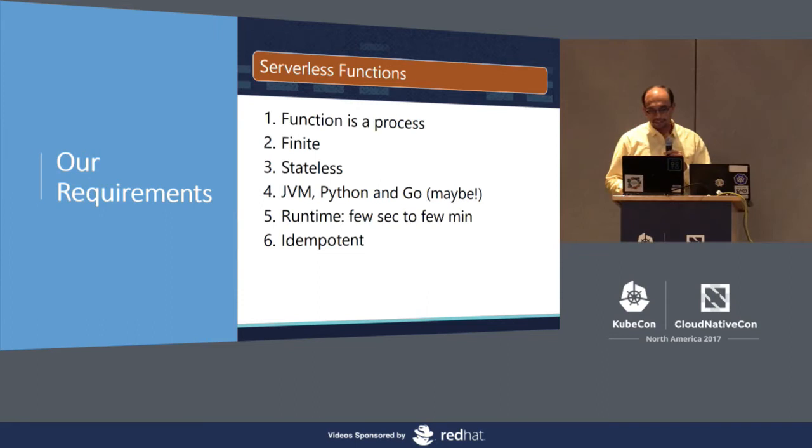We came up with these six requirements. The first: a function is a process capable of running business logic in response to an event. It should be finite so you can preempt on timeouts. It should be stateless — anything it needs to persist should be in shared persistence storage. Good practice: it should have a share-nothing architecture between executions. We don't impose any language constraints on containers, but we know we will mostly use JVM, Python, and maybe Go, so container was a default choice.